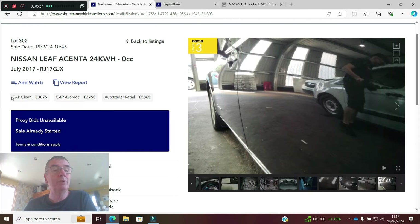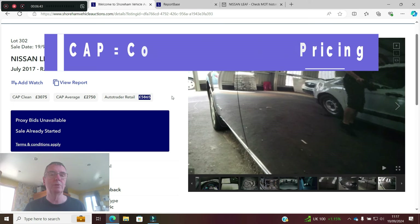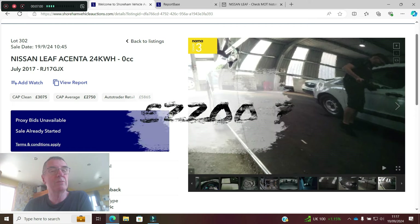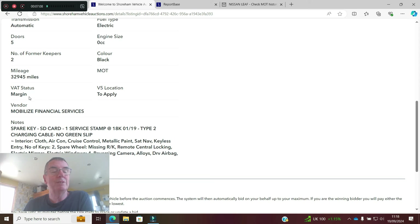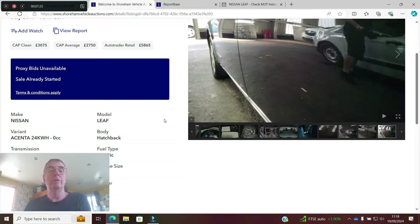So that's the Nissan Leaf. As an example, you've got CAP here: CAP clean £3,075, CAP average, and Auto Trader retail. CAP — Computer Aided Pricing from HPI — takes details of recent prices that this make and model sold for at auction within the trade, compiles those figures and comes up with an average. CAP average is £2,750 — needs a bit of work, so I could see this perhaps going for around £2,200. It has two owners. VAT status is margin — it means it's come from an individual. V5 to apply — about £25–£30, wouldn't alarm me on a vehicle of this age.